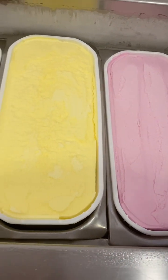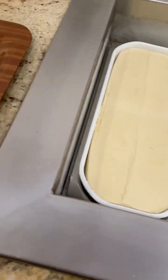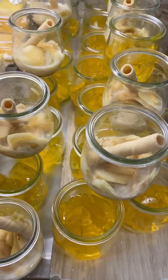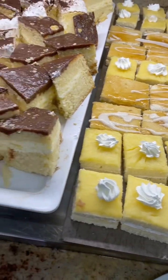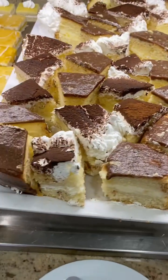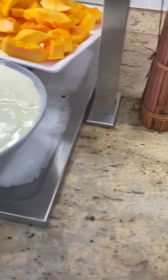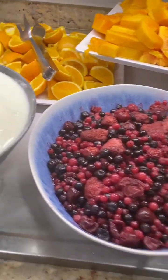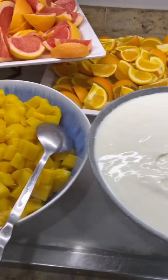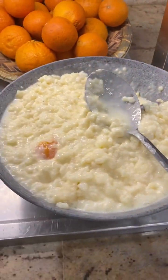Moving on to the desserts — there was always ice cream out for lunch and in the evening they had jelly, little cakes, and always fresh fruit. I repeated near enough what I had for breakfast for my dessert every day — I absolutely loved the strawberry yogurt with hundreds and thousands on top, and fresh fruit was my highlight of eating whilst here.